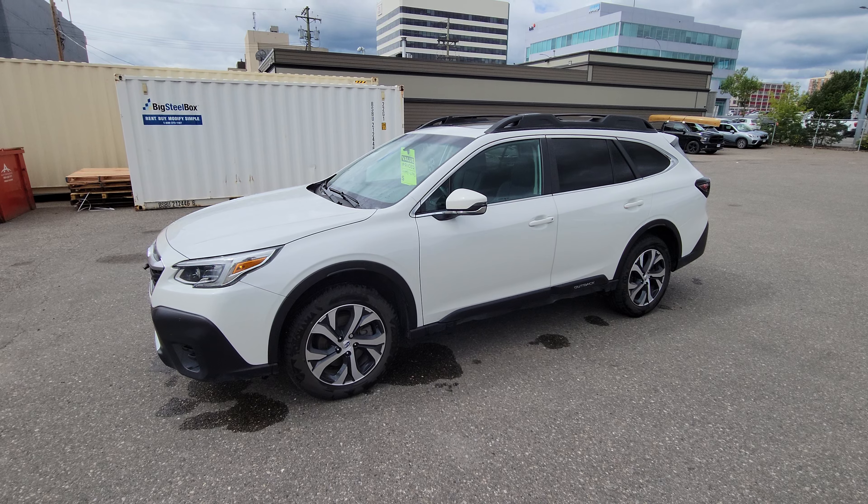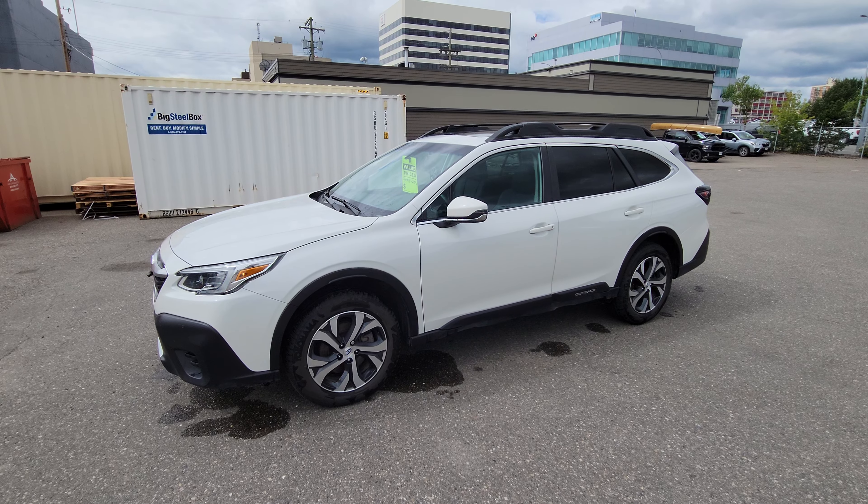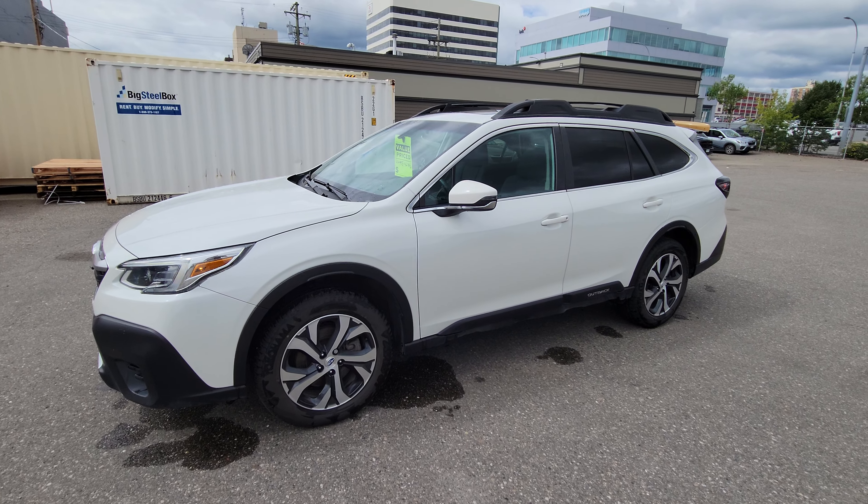That's a brief look at the 2020 Subaru Outback Limited. Come on down to the corner of 1st and Victoria — Subaru Prince George. Check this Outback out for yourself.